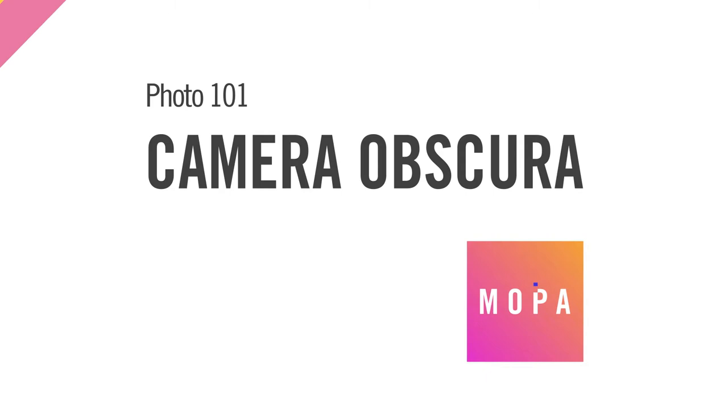Welcome back to Photo 101, your resource for all things photography. Make sure to subscribe for the latest content, and if you enjoy this video, hit that like button. Today we're taking a look at the humble origins of photography, the camera obscura.